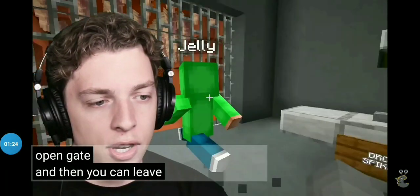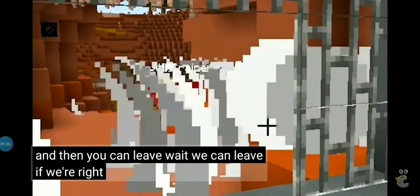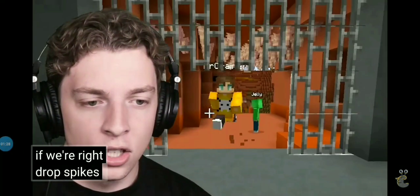Open gate! Whoa! And then you can leave. We can leave if we are — drop spikes! Drop spikes!